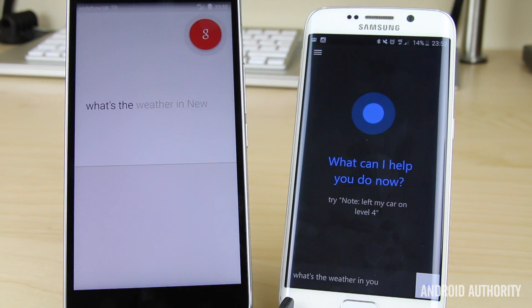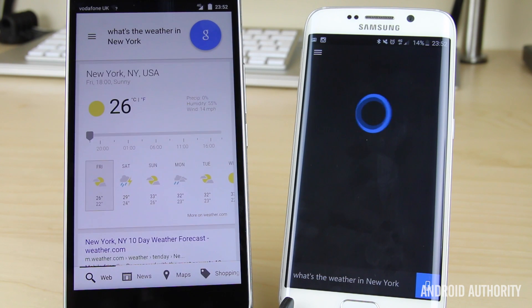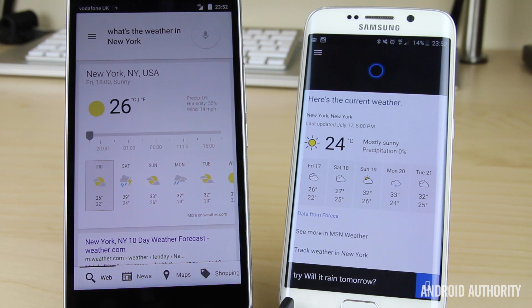First question: What's the weather in New York? Google Now: it's 26 degrees and sunny in New York. Cortana: it's currently 24 and mostly sunny in New York. Both are connected to 4G, though the Smart Ultra 6 is actually on a slightly slower network and seems to be a lot quicker. It's worth remembering Cortana is in beta, and it's doing surprisingly well for something Microsoft probably isn't expecting anyone to go and test at this point.